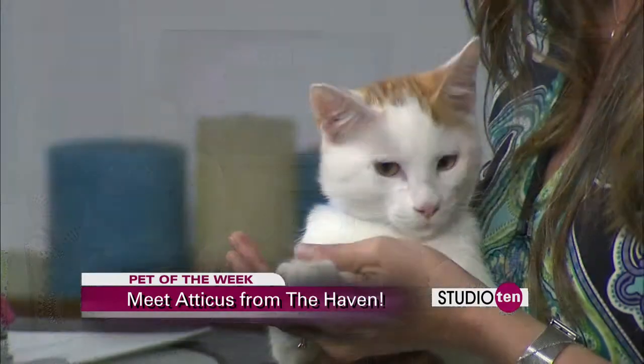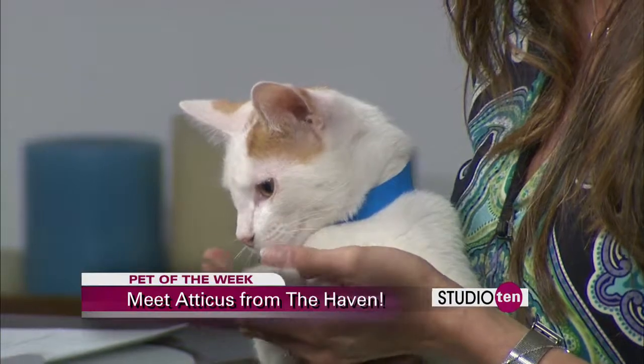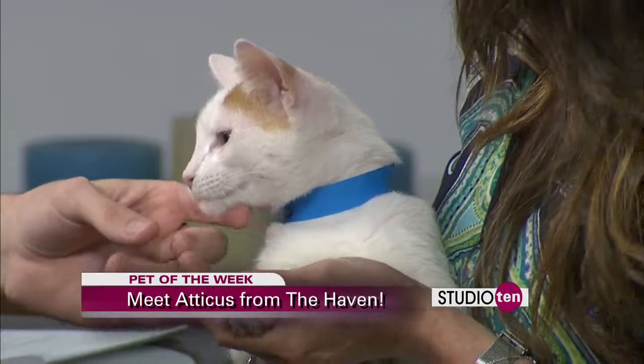Speaking of adoptions, you guys have a big event this weekend. This Saturday, we're going to be at Camping World, and it's going to be a lot of fun. They're having a big sale, and we're going to have our mobile adoption and rescue unit out there loaded with adoptable dogs and cats. Atticus is going to go pretty quickly, but you can go out and find your next sweet baby, your next addition to the family this weekend.